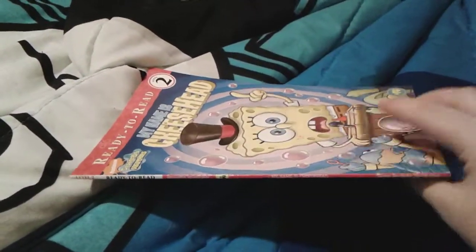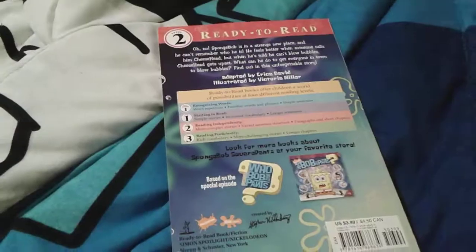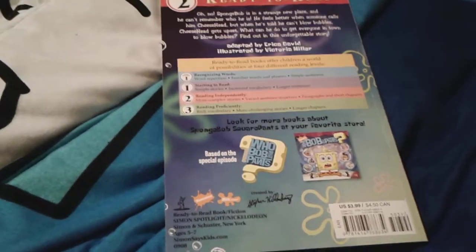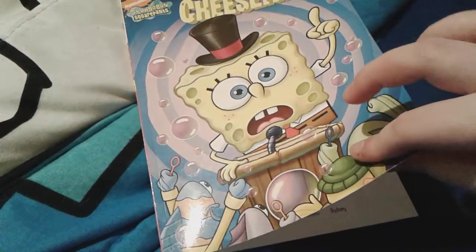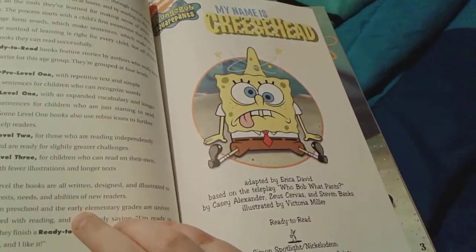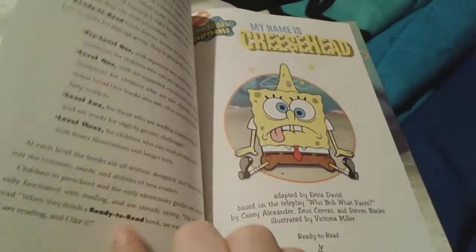This book is actually made by the exact same company — it's a ready-to-read book as well. Happy Birthday SpongeBob is a step one book, which is what this one right here is, and this book is a step two book, which you can obviously see right there. There's a picture of the 'Who Bob What Pants' book, which we obviously own too. It's based off of whatever happened to SpongeBob as well. This book is illustrated by Victoria Miller, Happy Birthday SpongeBob was illustrated by Heather Martinez, and Who Bob What Pants was illustrated by Stephen Reed, I'm pretty sure. Just like Happy Birthday SpongeBob, there are all of the reading levels listed.